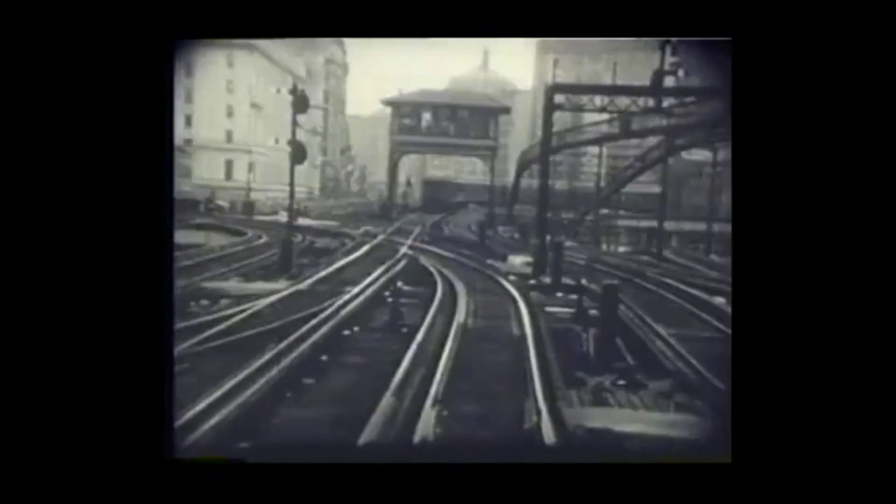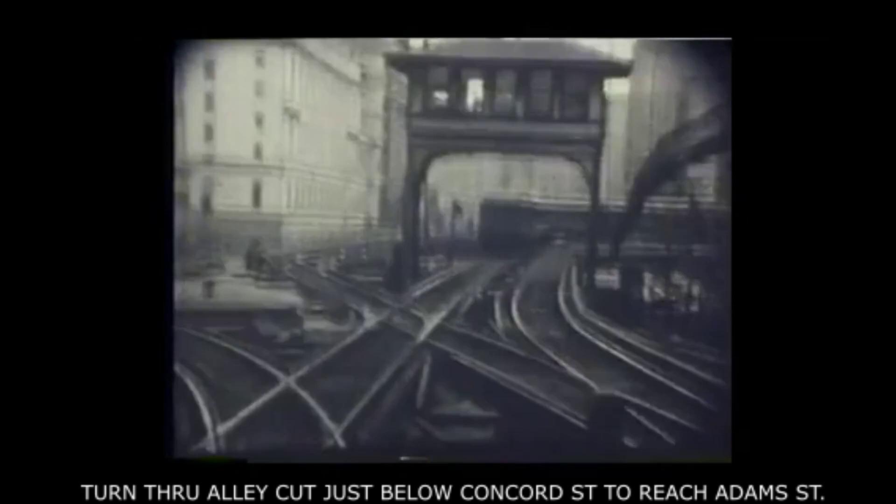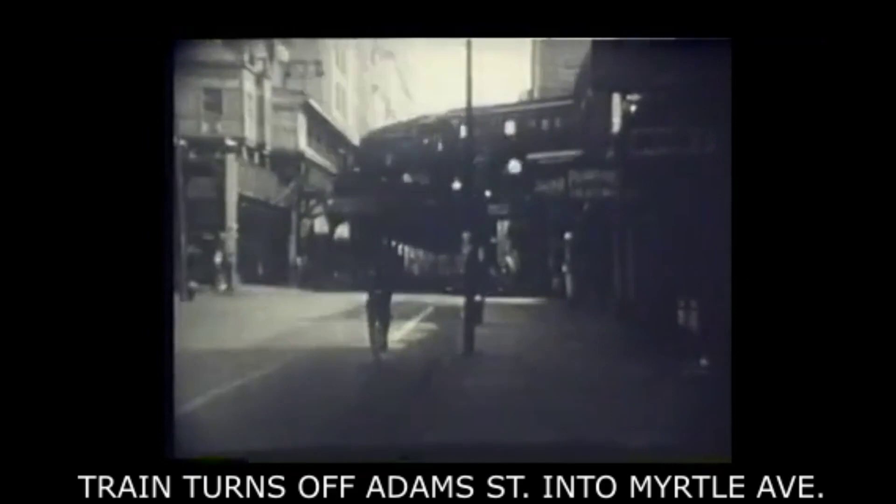Now we're back at Sand Street. We're heading out on a train that has just come from Manhattan, and instead of following the Fulton Street line — which we see straight ahead — we are turning left to go down the Fifth Avenue elevated, one of the other old Brooklyn elevated lines. Here's a train turning off Washington Street at the Adams Street Station and onto Myrtle Avenue.